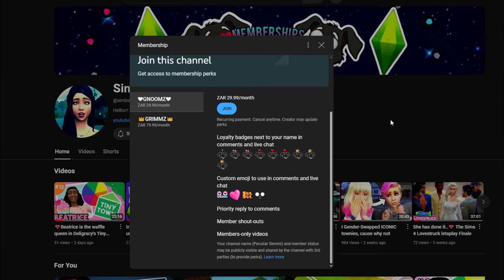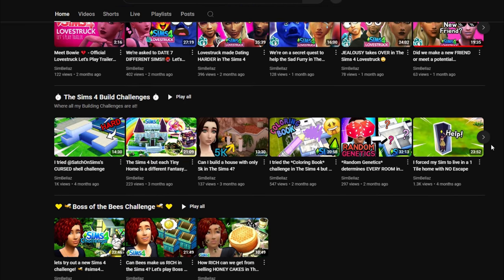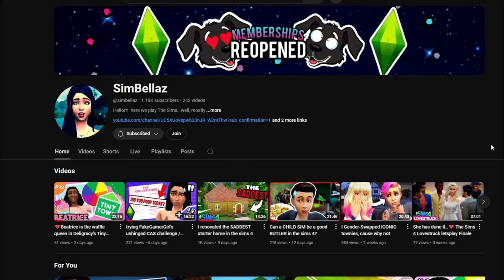Before I continue this video, I would love to mention that I have reopened my memberships panel. We have the first tier which is Nooms — you can have your loyalty badges, custom emojis, I must reply to your comments, you get member shoutouts at the end of every video, and access to members-only videos. The Grims tier includes everything from the previous tier plus access to members-only streams. I'm eternally grateful for your extra support if you choose that tier.